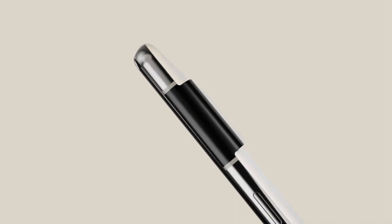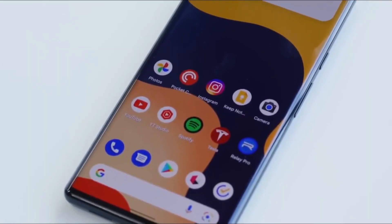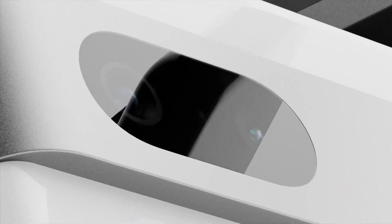In terms of pricing, regardless of the build material, the Pixel 7a is expected to be around $450 in 2023, and it's going to be one of the best mid-range smartphones to appear.